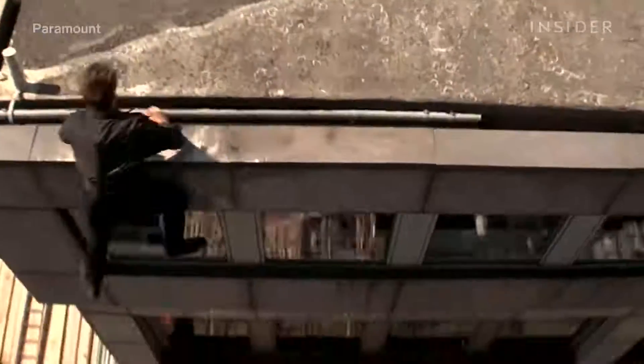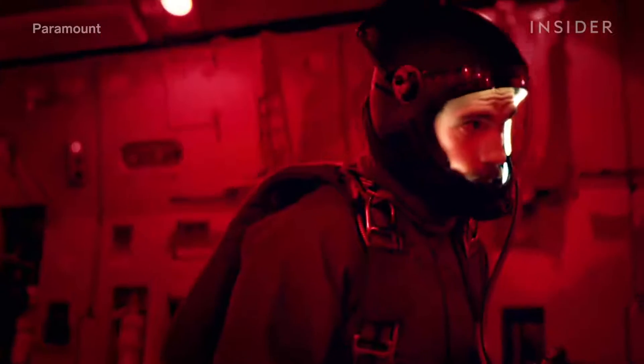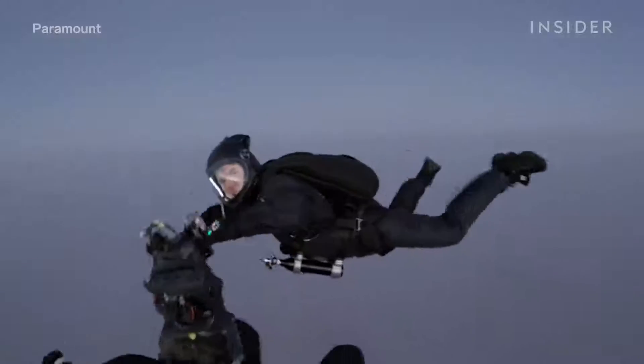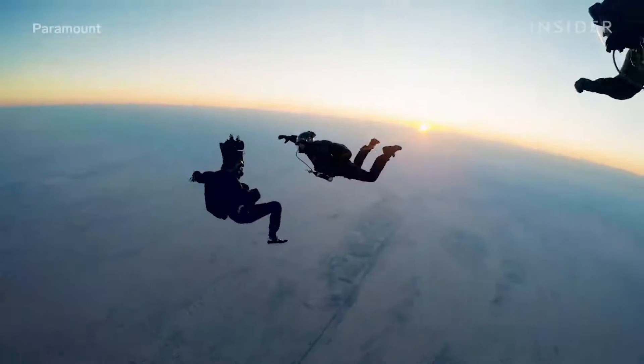He broke his ankle while filming a chase scene in London. They had only a limited window to get this stunt right. The camera operator jumped out of the plane as well, with a camera on his head. They plunged about 25,000 to 26,000 feet in the air, and eventually they captured the perfect shot.